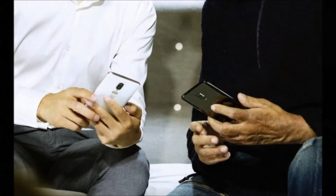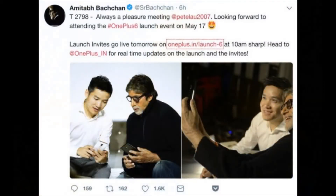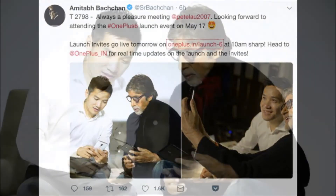The iPhone X-like notch and the presence of the 3.5mm headphone jack has also been confirmed by the company CEO Pete Lau. Interestingly, another tweet by OnePlus revealed that the alert slider on the OnePlus 6 will also be integrated with the smartphone's camera. The slider will be used to focus on the subject when the camera app is fired.